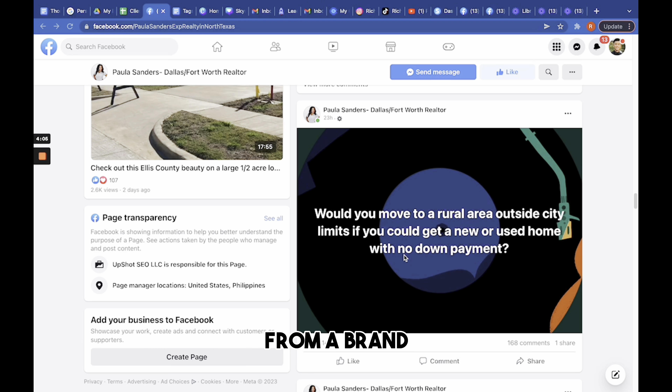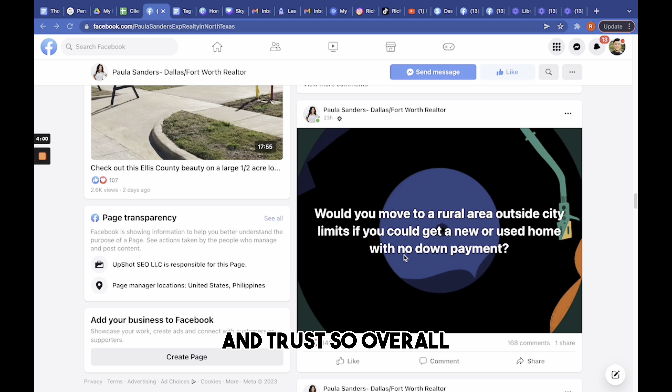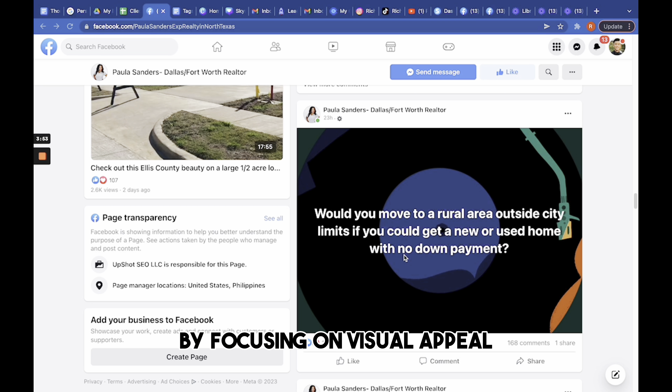Obviously, you need more than that — you need high quality content. As you can see, she's posting relevant content her audience wants to see: testimonials and very high quality content.